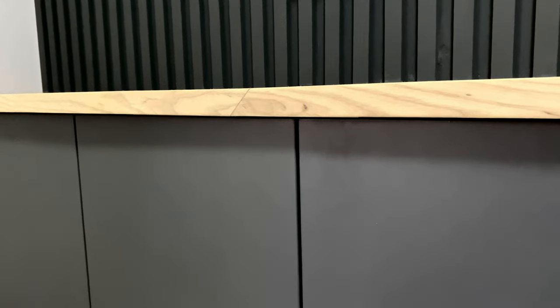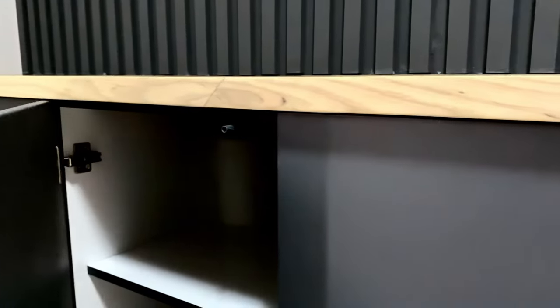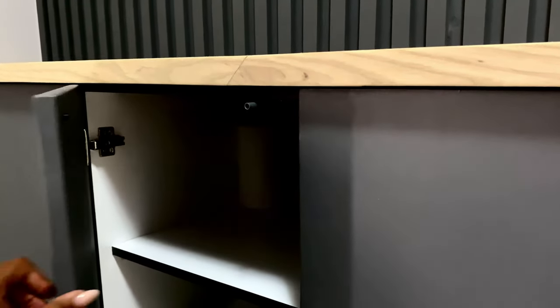We opted for push-to-open cupboards mainly for two reasons. Firstly, AJ is still very young and quite inquisitive, so he's often opening cupboards, especially if they have handles. We decided that if they are push-to-open, he won't realize there's something inside to open. Secondly, we felt that push-to-open cupboards would give the room a more clean and seamless look, which is very fitting for the aesthetic we're going for in this room.